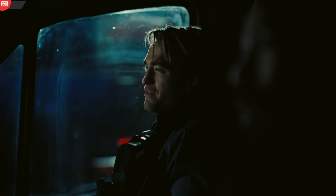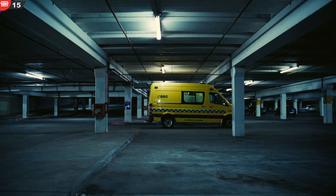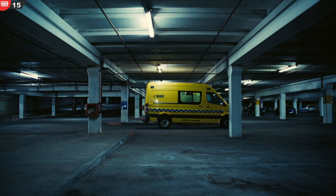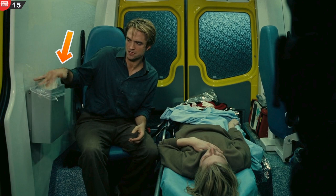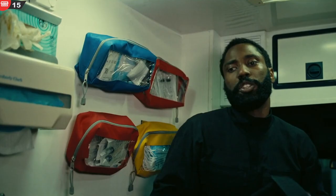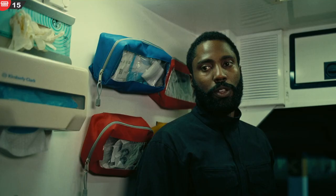Mistake 15. The protagonist, Neil, and Kat are in the back of the yellow ambulance in the parking garage. Neil checks on Kat, then removes plastic gloves from his hands and throws them into the trash right next to him. Two cuts later, he again crumples a pair of plastic gloves and throws them into the trash can.